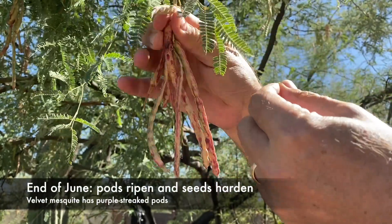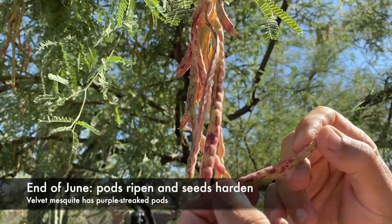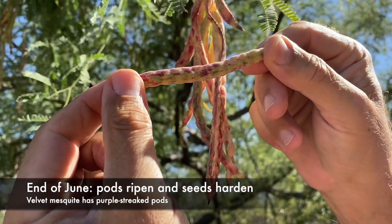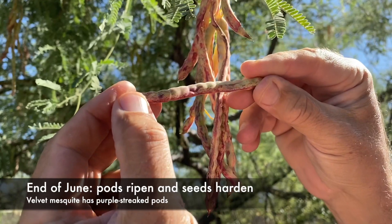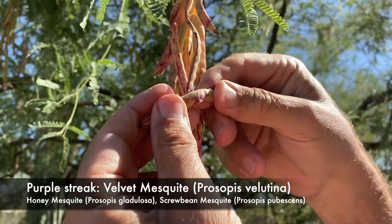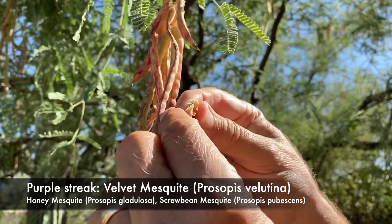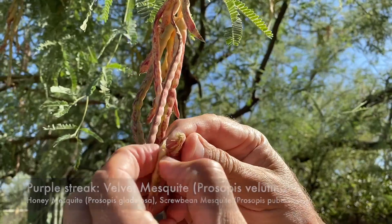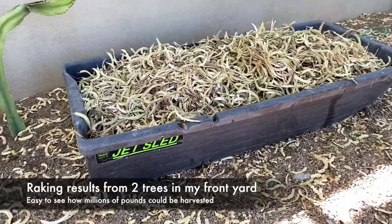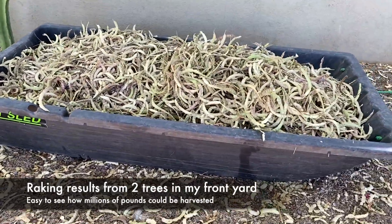Around the end of June, the pods will ripen and the seeds will harden. If you're interested in harvesting the pods, you should do so quickly before the monsoon rains come in a week or two. There are three common varieties of mesquite in the Sonoran Desert. This variety with purple streaks in the pods is called velvet mesquite. If the pods are straight and golden yellow, it's a honey mesquite. And the screw bean mesquite needs no explanation.